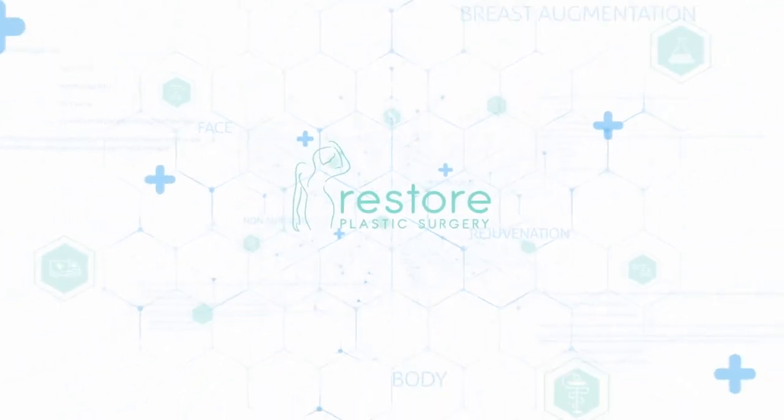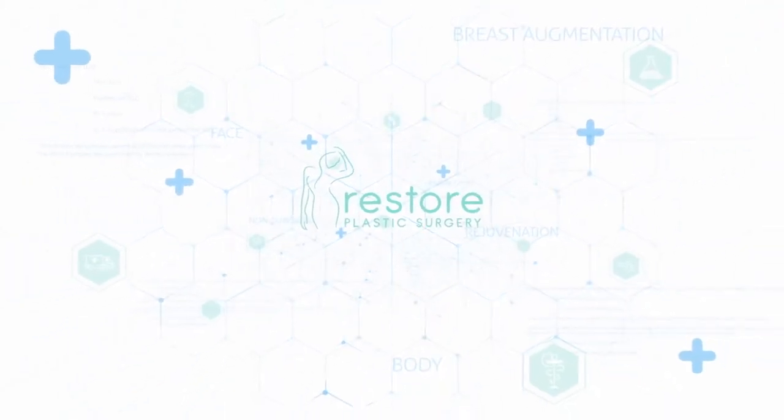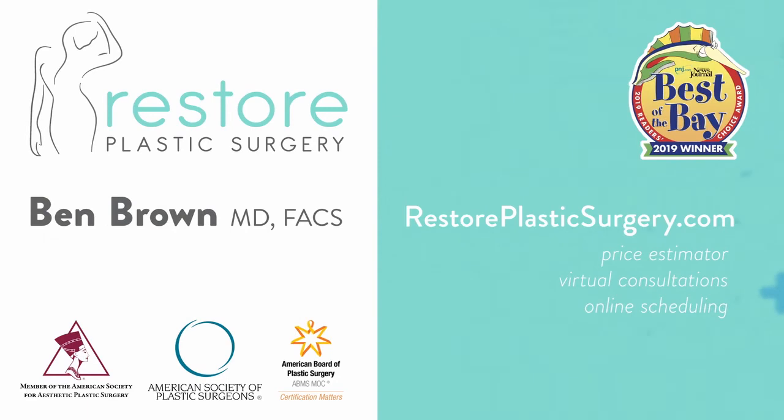To learn more, check out our website where you can upload your photos and concerns as a virtual consult. You can also check out our price estimator to get pricing information for all the various procedures we offer. And if you'd like to have your questions answered on a future podcast or Q&A video session like this, please leave a message on our SpeakPipe — you can find it on our blog page. Thanks for listening.